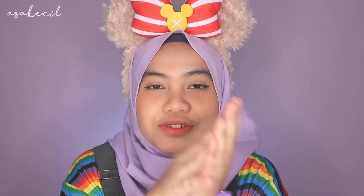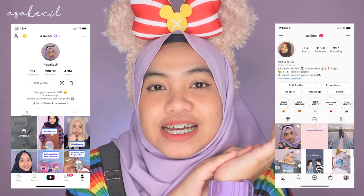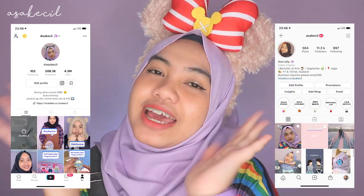Oke, gitu aja video haul kali ini. Mungkin nggak penting, tapi menurut aku barang-barangnya lucu banget — bando-bandunya kayak collectable aja gitu dan harganya juga murah-murah. Sekali lagi, kalau kalian mau beli, klik aja link di description box, nanti aku taruh link pembeliannya di sana. Jangan lupa untuk like video ini kalau kalian suka, dan jangan lupa untuk subscribe ke YouTube channel aku. Jangan lupa juga untuk follow Instagram dan TikTok aku di @asakecil. And I'll see you guys next time, bye!